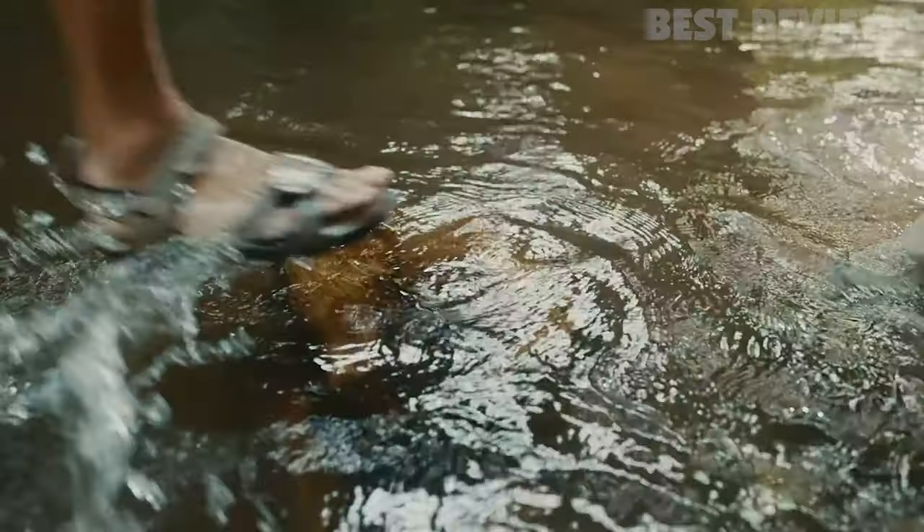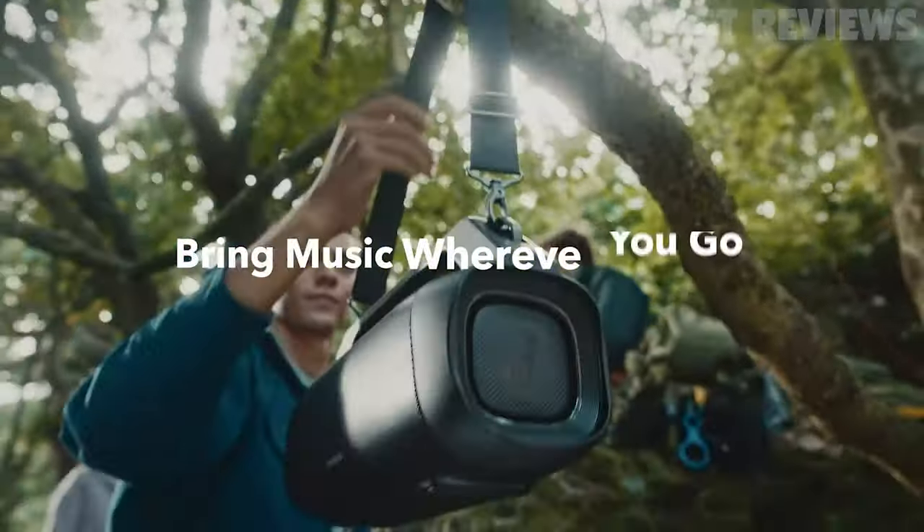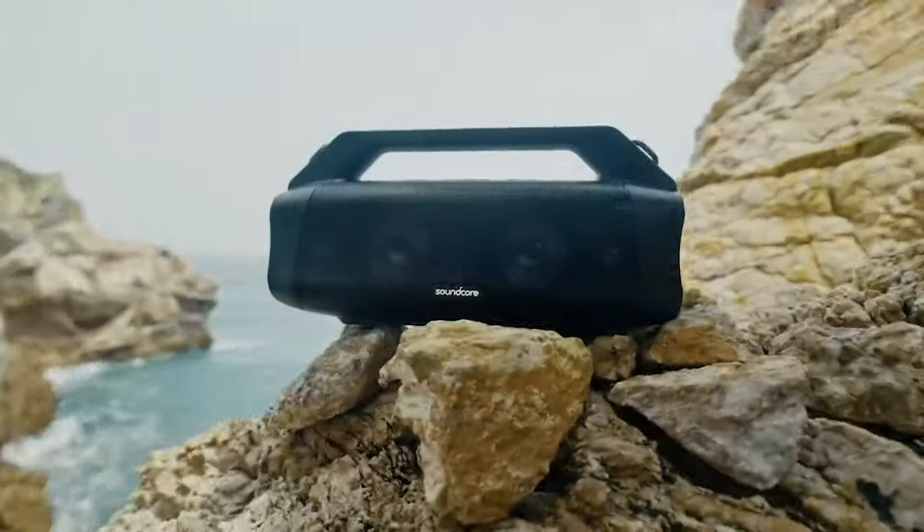It's also great for pool parties and backyard events. Its built-in handle and detachable strap make it easy to transport, and the built-in power bank lets you charge other devices in a pinch. Highly recommended for those who want to take their music on the go.